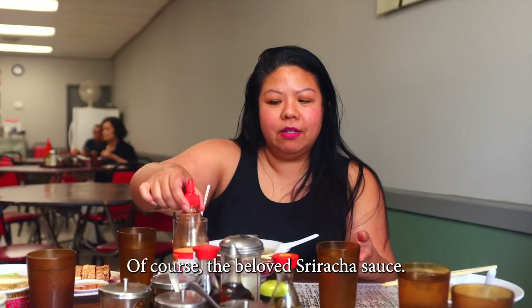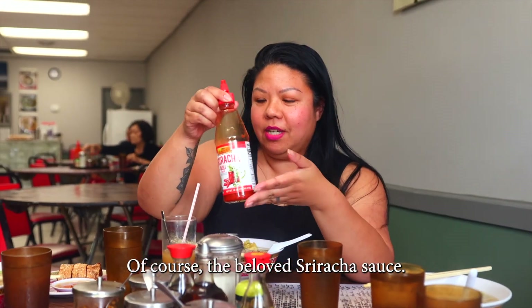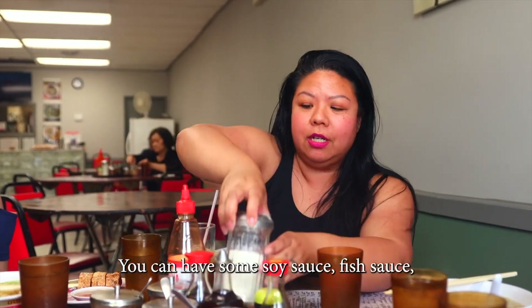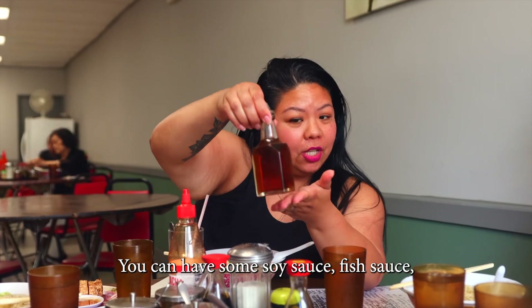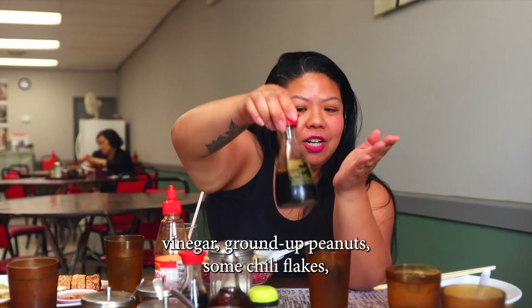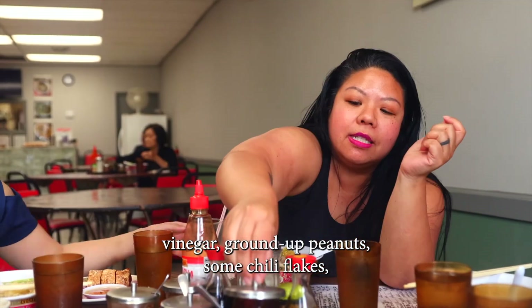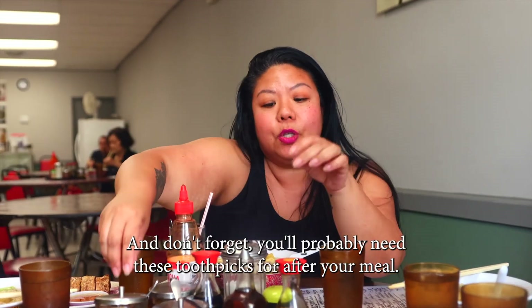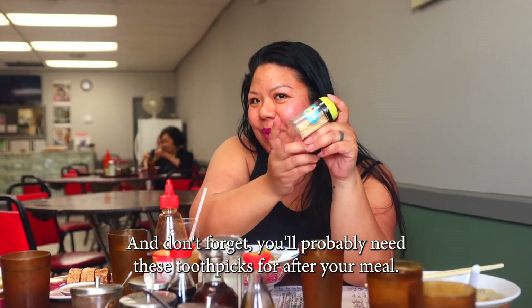So many condiments here. Of course, the beloved Si Vachau sauce. You can doctor up your soup any way you want — a little bit of sugar, soy sauce, fish sauce, vinegar, ground-up peanuts, chili flakes, as well as some minced-up garlic. And don't forget, you'll probably need these toothpicks for after your meal.